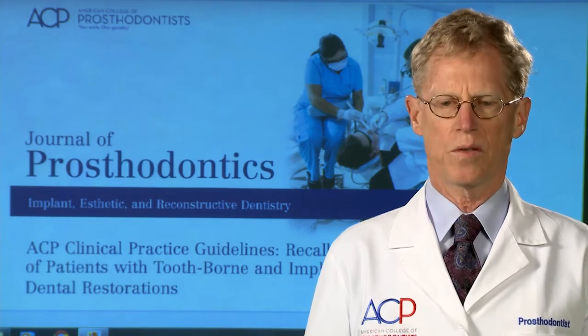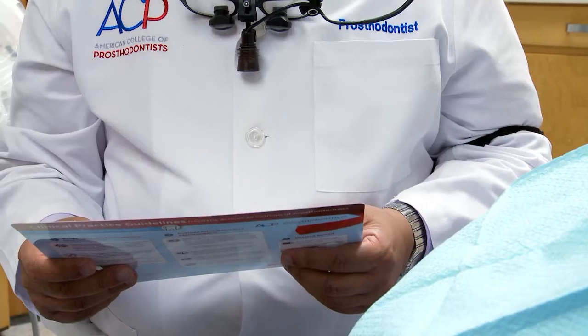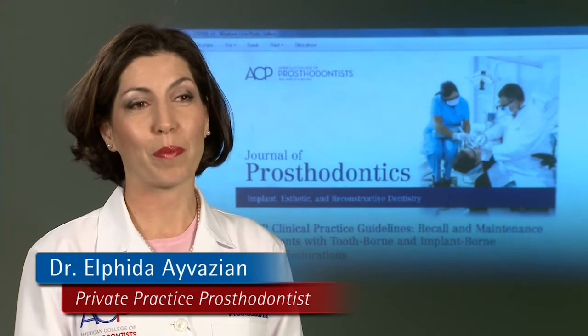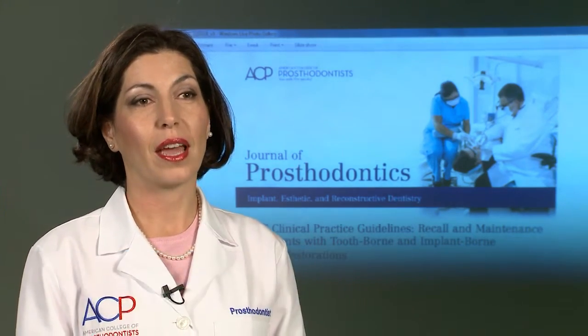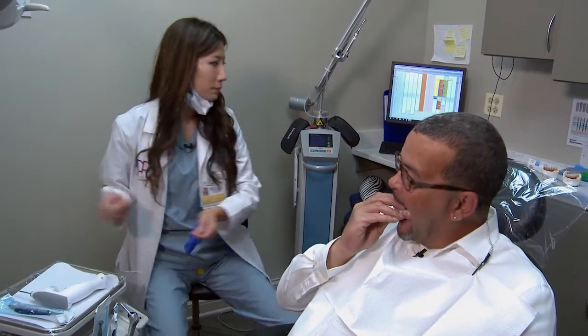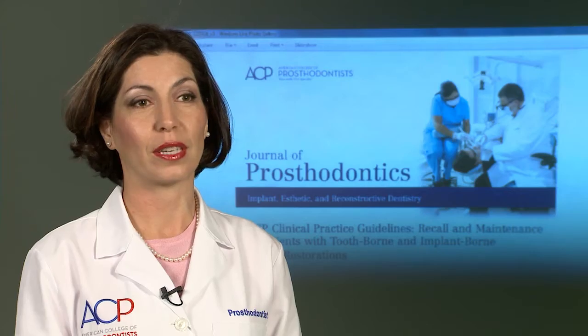The biggest takeaway for patients from the clinical practice guidelines is they need to be in an active partnership with their healthcare provider. If you put the restoration I make you on a table, it'll last forever. But we all know that the mouth is a very dynamic place, and how we care for the restorations that are made is going to make a significant difference in their longevity.